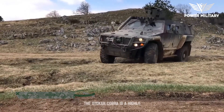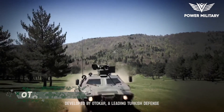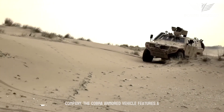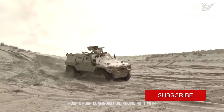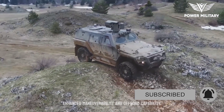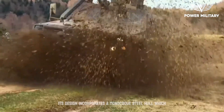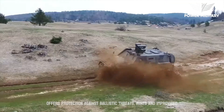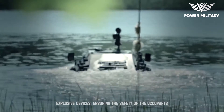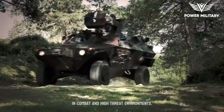The Otokar Cobra is a highly versatile and widely used armored vehicle developed by Otokar, a leading Turkish defense company. The Cobra features a 4x4 configuration, providing enhanced maneuverability and off-road capability. Its design incorporates a monocoque steel hull, which offers protection against ballistic threats, mines, and improvised explosive devices (IEDs), ensuring the safety of occupants in combat and high-threat environments.